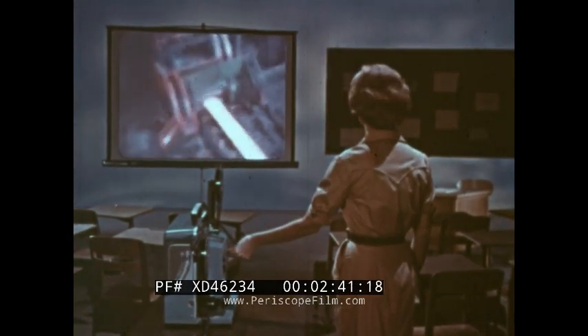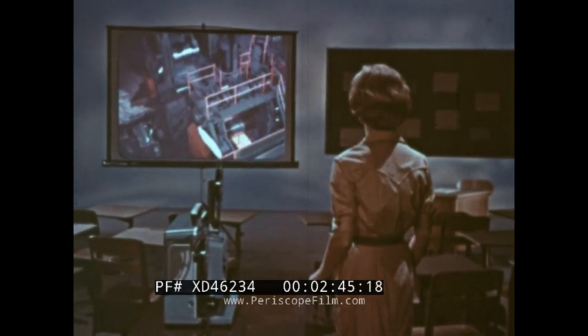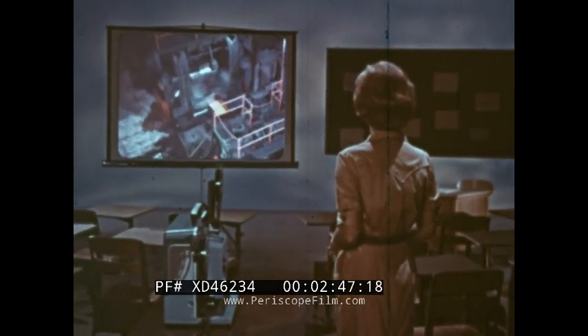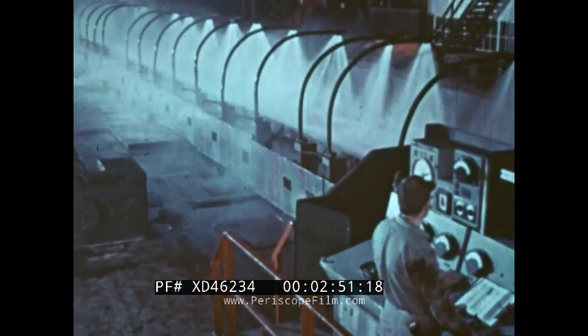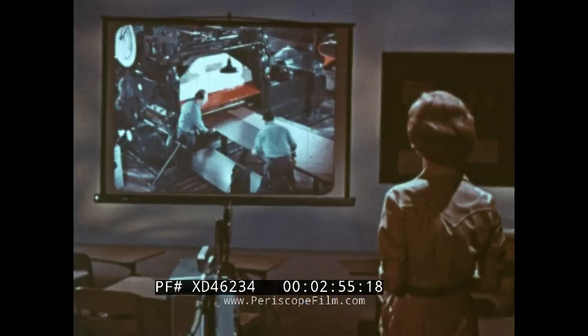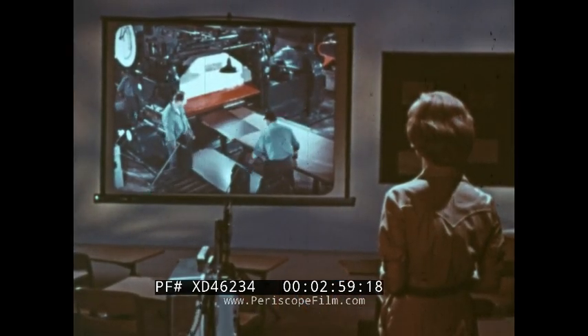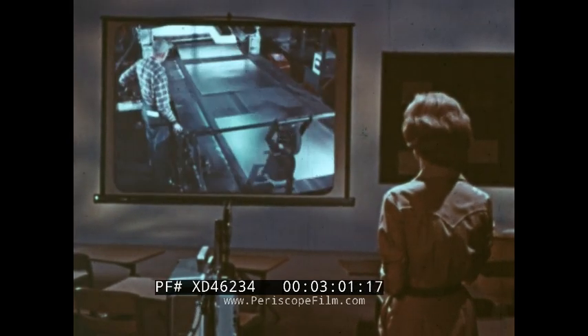Of all projectors, I am the easiest to use. As you start your picture, getting the focus is child's play because of the convenient focusing dial at the side of the machine. While the story on the screen is crucial to the lesson, the medium through which that story is projected is also a vital part of the learning process.